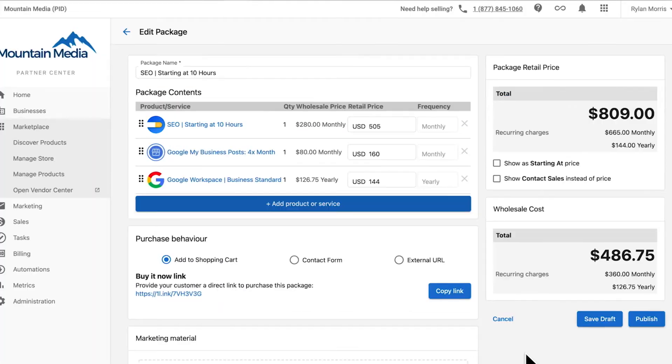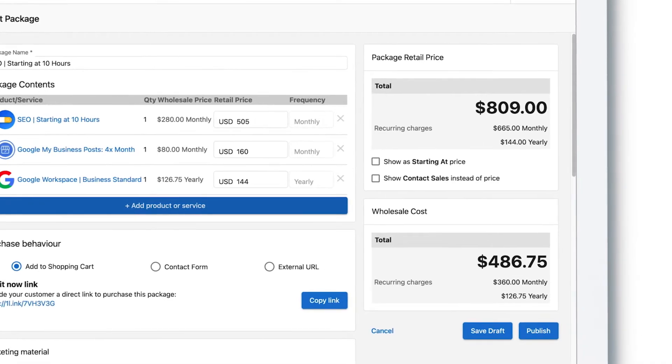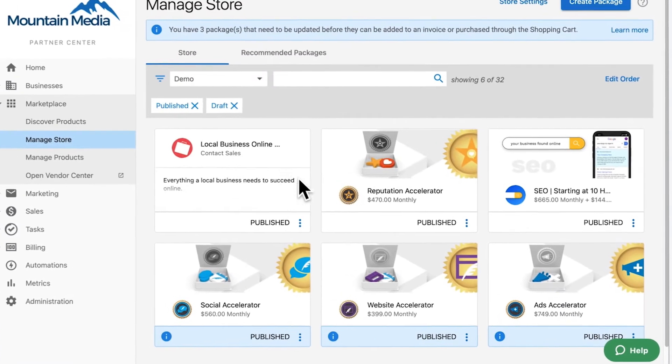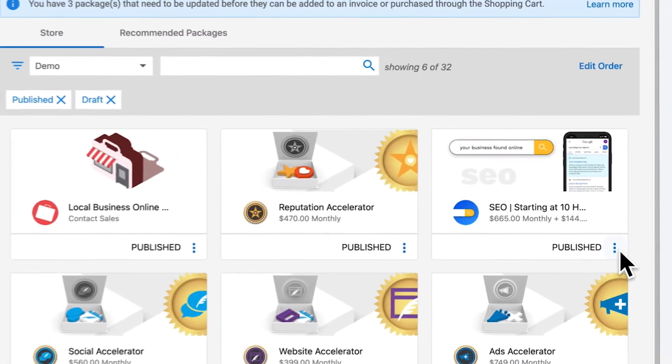We can combine different products into unique, high-margin packages. The best part about selling solutions from Vendasta's Marketplace is that it's risk-free. We only pay for what we sell, so adding products like this won't cost us a single cent. Now our new client can purchase an SEO service through us.